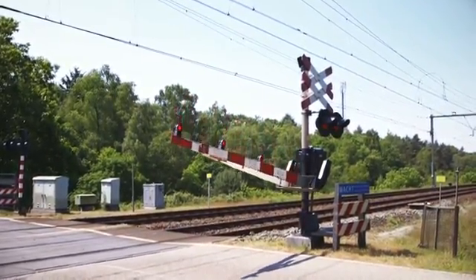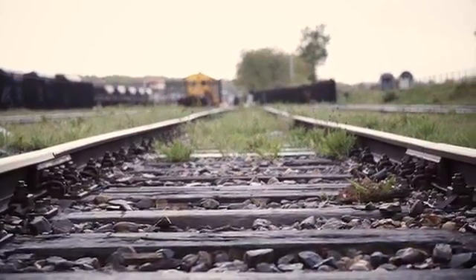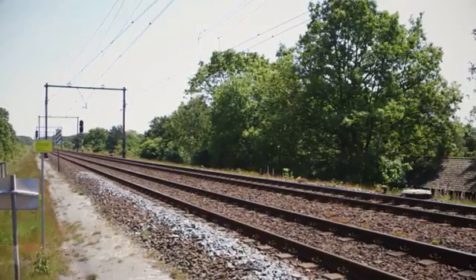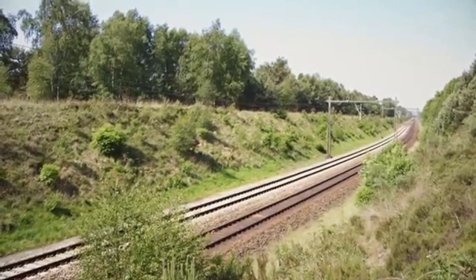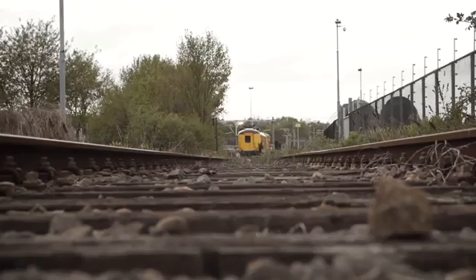Have you ever wondered what learning about the fundamentals of railway engineering would feel like in a rolling classroom? Or what it would be like to monitor railway quality in real time on an actual moving train? The Delft University of Technology will show you how. Presenting the CTO Measurement Vehicle. Welcome aboard!